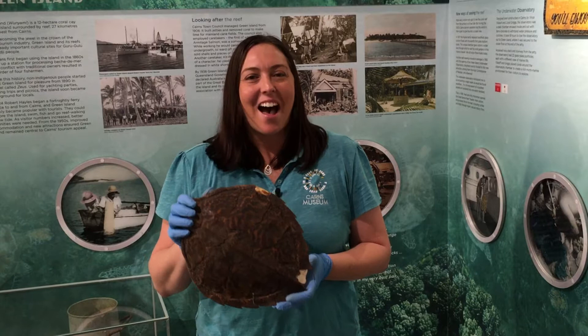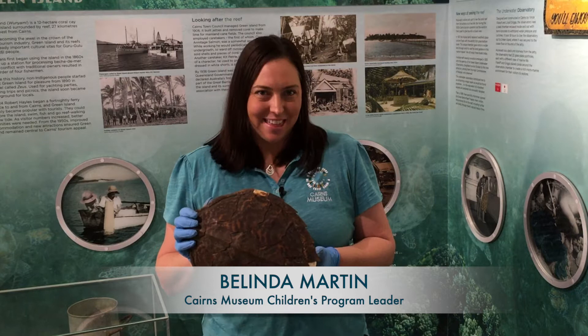Hi everyone, Belinda here from the Cairns Museum. Thanks for joining us for STEAM with a theme online today.